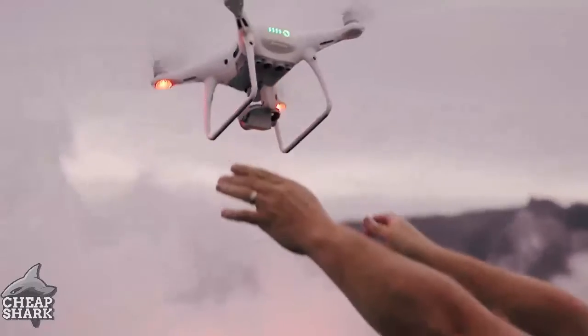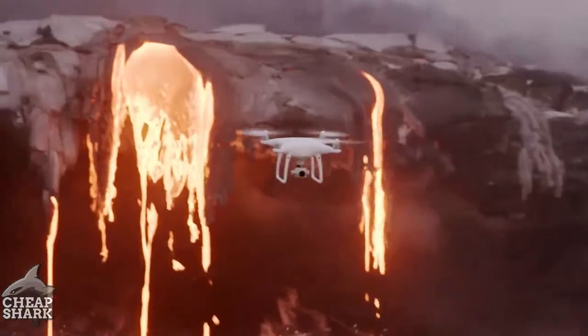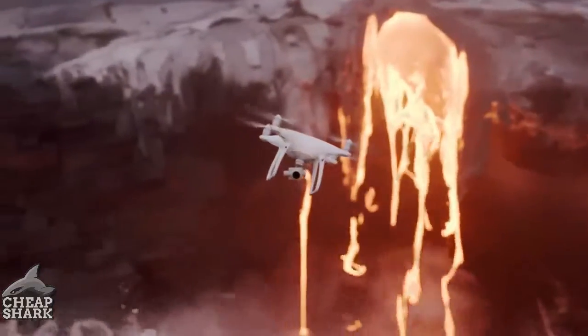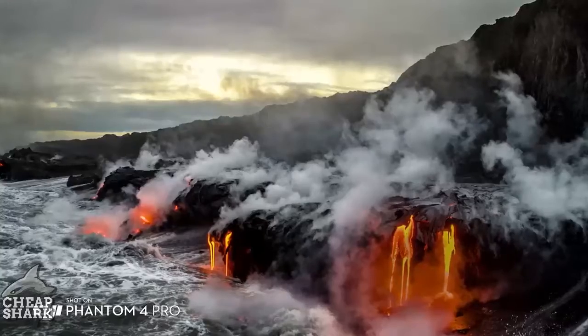The Phantom 4 Pro is now a huge step forward. I'm taking photos of the lava when it's darker out and the glow of the lava is coming off of it. The 1-inch sensor with 20 megapixels — that extra dynamic range allows me to really get everything into one shot, and in landscape that's extremely important.